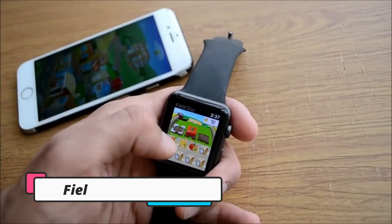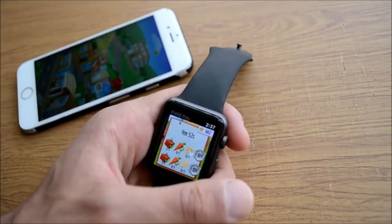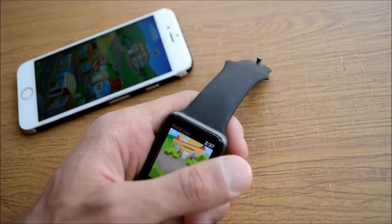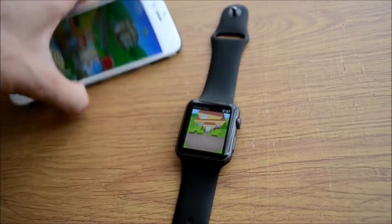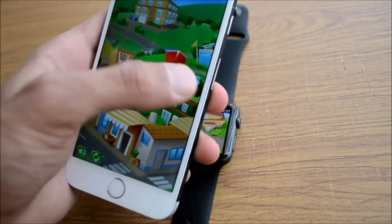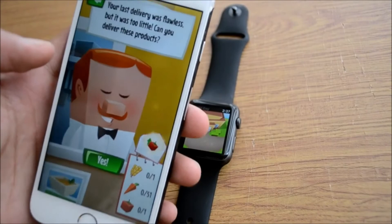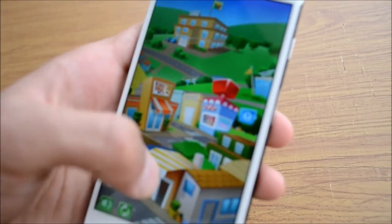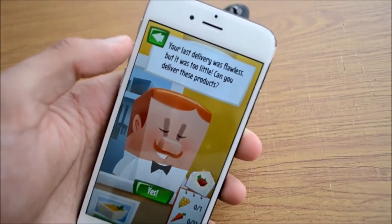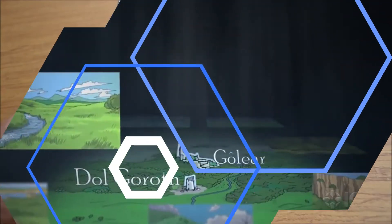Next up we have Field Day. You can create your own tiniest farm to plant crops right on your wrist with the Field Day app. As a player, you can grow plants, hire workers, complete orders to gain gold, and expand your farm. It has a wealth of activities ranging from a wide variety of crops to animals. You should complete missions to unlock new animals and crops. The gameplay is designed in short sessions and is definitely addictive.